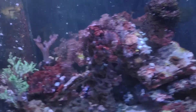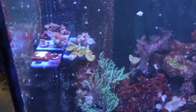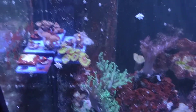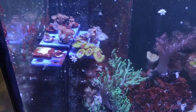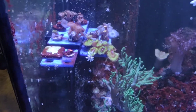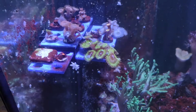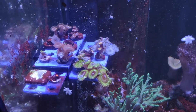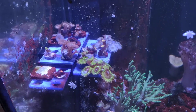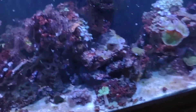Everything is looking pretty good. One of my local fish stores has asked me for some Palythoa grandis frags because his colony didn't do so well. He's got some other greenish color but I've got a bunch of frags growing out over here.